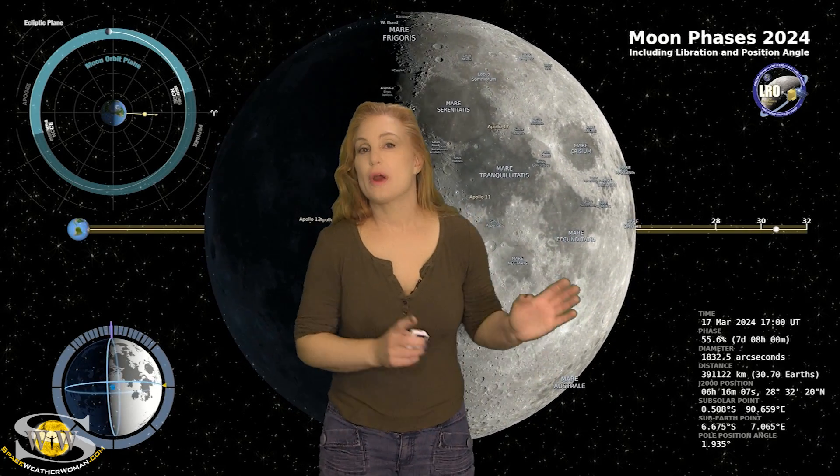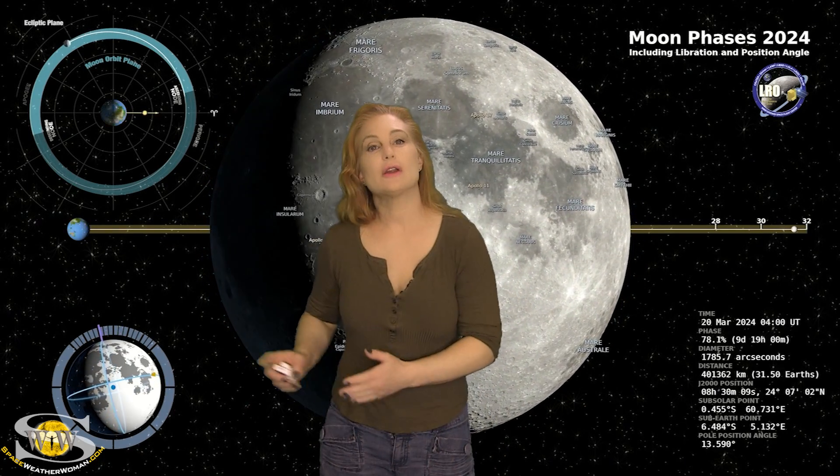Switching to our moon: we are coming through the second quarter phase on our way to a full moon, with the full moon being on the 25th. So you night sky watchers, if you want to catch those dim objects in the sky — like maybe some aurora — you're going to have this bright companion, so you're going to need to check your local rise and set times.